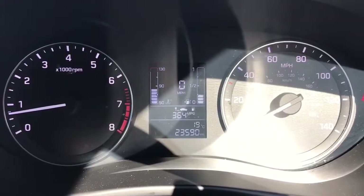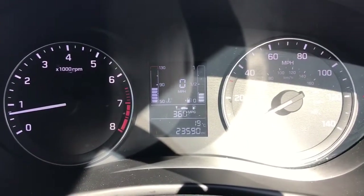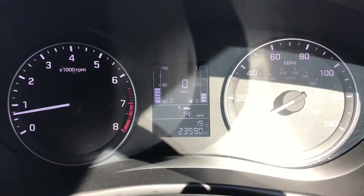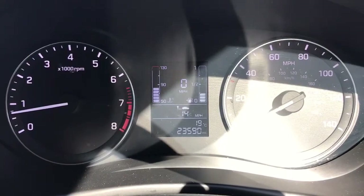Now that we're back from our drive, you can see that we managed 36.4 miles per gallon. Given that we only did an average speed of 14 miles an hour, it's a very good return for fuel.